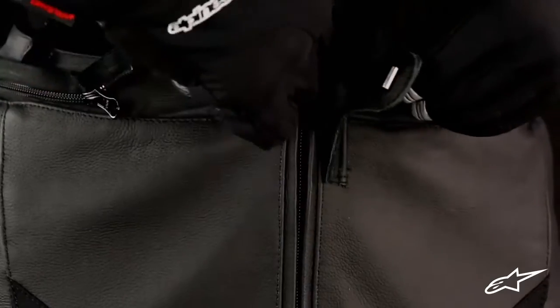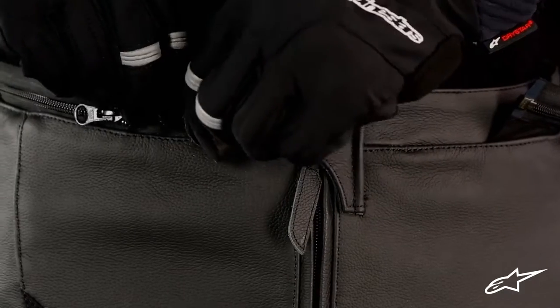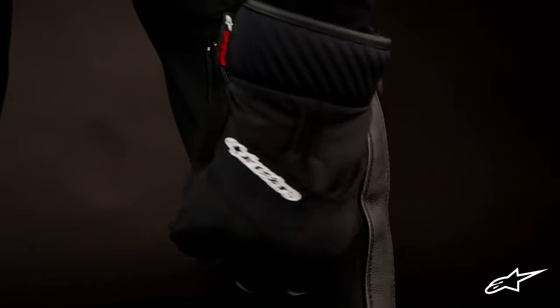This, along with the pre-curve leg construction, offers great freedom of movement, a natural fit, and reduced riding fatigue. The front of the pants features a durable zipper and secure snap button under-hook waist closure. There are velcro d-ring straps on either side of the waist to fine-tune fit, and zippered calf expansion gussets to accommodate a wide range of lower leg sizes.